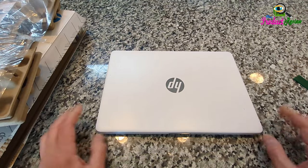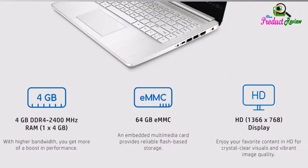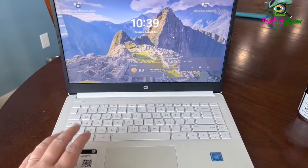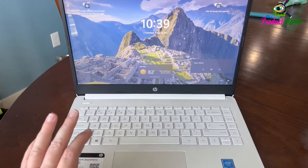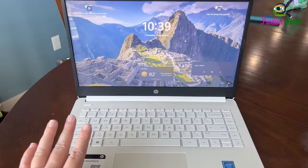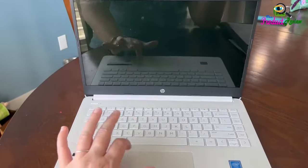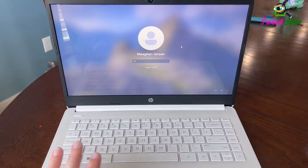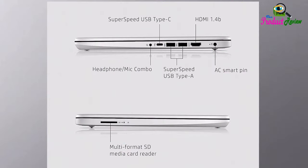Intel Core i3-1215U processor: 6 cores, 8 threads, 10MB Intel Smart Cache, base frequency at 0.9GHz, up to 4.4GHz max turbo frequency. Experience the perfect balance of performance and efficiency, elevating your digital encounters to new heights.